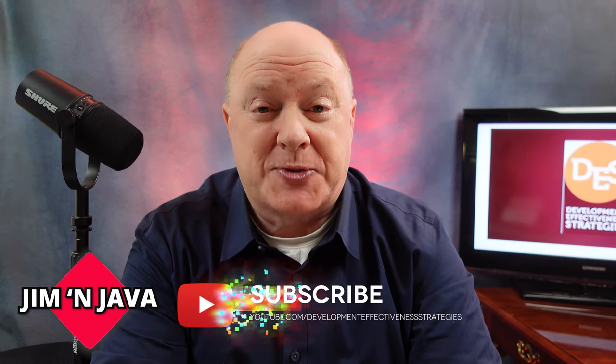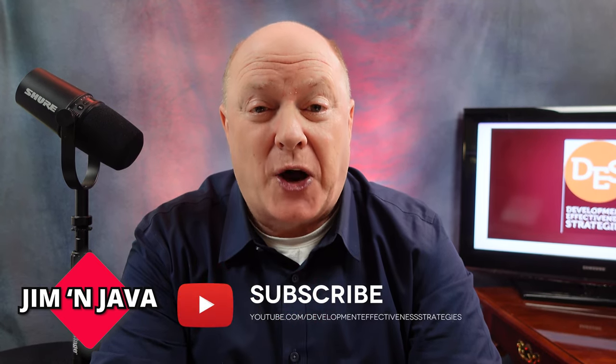If you haven't already subscribed to this channel, please do so by clicking the subscribe button and be sure to click the bell to be notified of the next release. Let's jump right into our first question of the day.